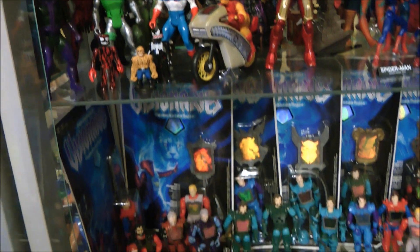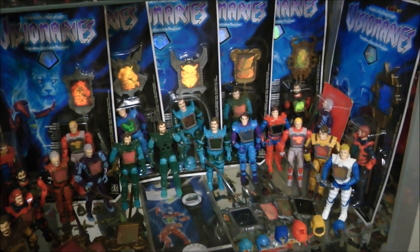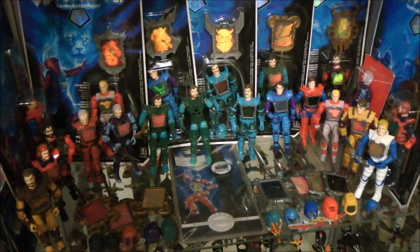Below this is our main Visionaries display, which contains both loose and carded figures, including an engineering pilot of Darkstorm who has some minor mould differences.